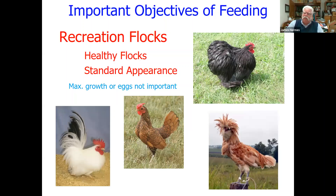Moving past commercial egg and meat purposes, chickens are raised for other reasons as well. For recreation flocks — standard breeds or what we might call exotic or fancy breeds — we're looking primarily for healthy birds, standard appearance, specific weights, feather appearance, and feather condition. We're going to feed them a little differently. Maximum growth and maximum egg number is not necessarily the priority. For example, a Polish hen is never going to be big enough for eating purposes — it doesn't lay many eggs and the eggs are quite small. They're not a particularly good choice for meat or egg production, but for their appearance and for raising fancy birds, they're a common choice.